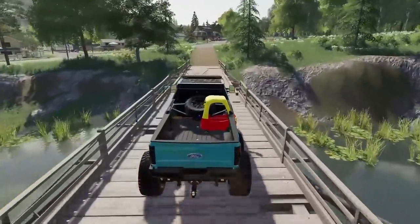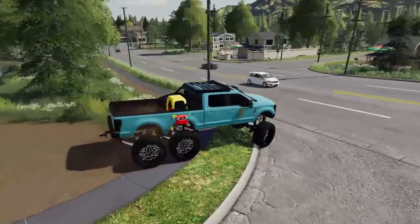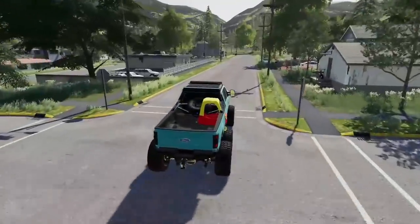Looking at this beautiful F-350 — let's send it across the bridge. I think we'll be good, hopefully nothing collapses. Oh yeah, it's like cheesecake right there. Now we're playing Crossy Road trying to get across this interstate. I think we're good — don't get hit by a Prius. No cop, let's go!